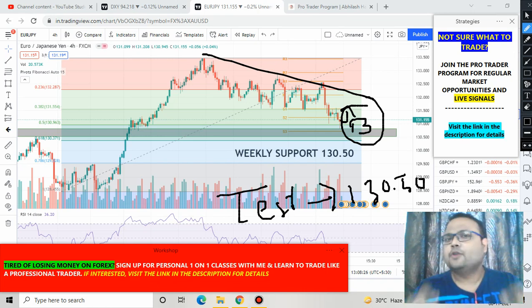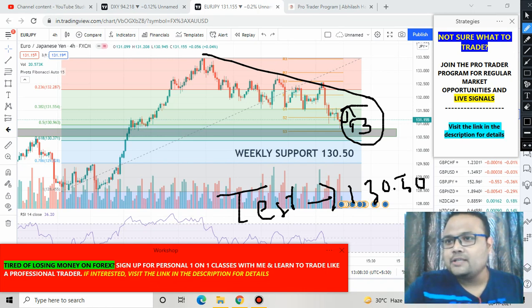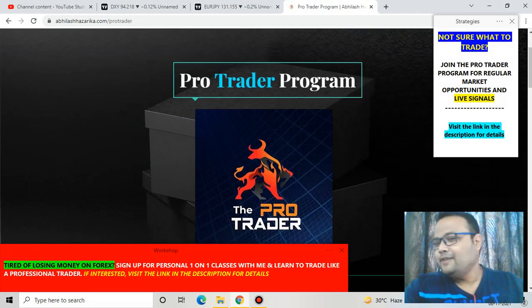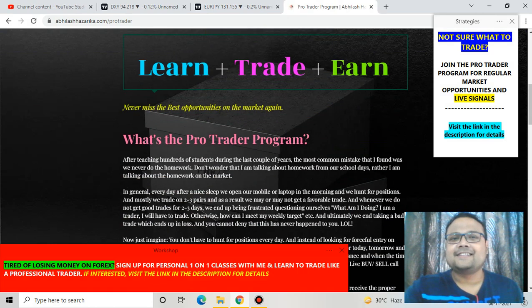If you want to be a part of my signal group, go to the Pro Trader section on my website — you'll find all the information there. Bye bye, take care, see you on Monday.